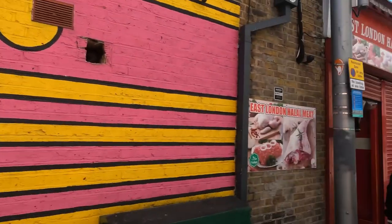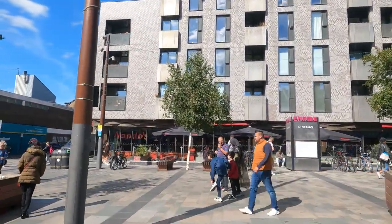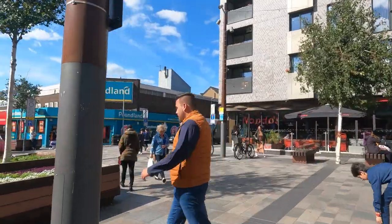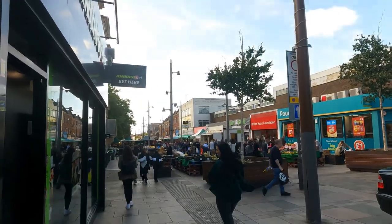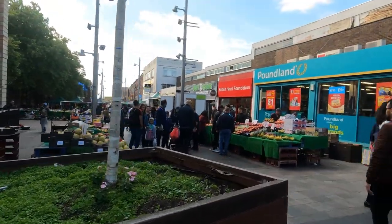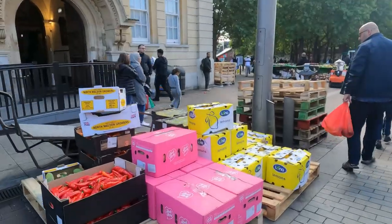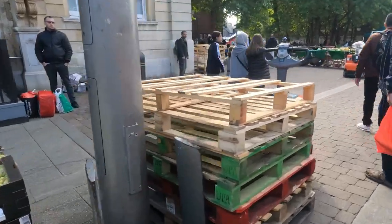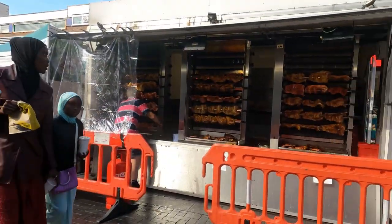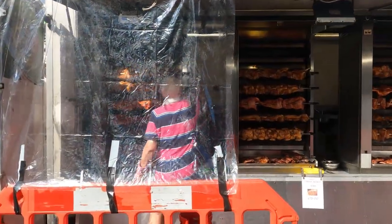We are here at Walthamstow — let's check out this part of London at the end of the Victoria line. It's getting a bit chilly so I'll put on my warm jacket. There are fruit sellers here, boxes of fruit going on sale. Some large roast ribs — 15 pounds, actually a good price. Cash only.